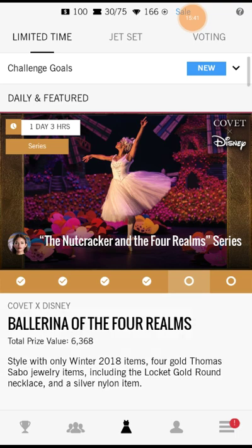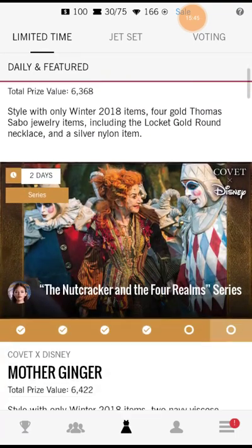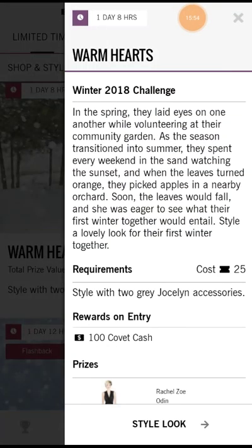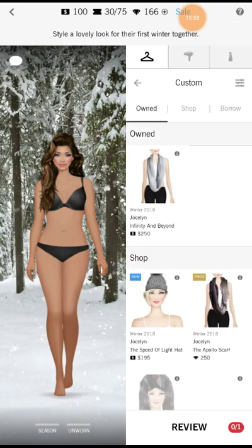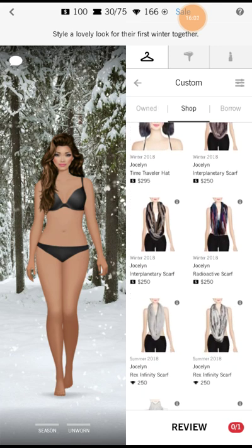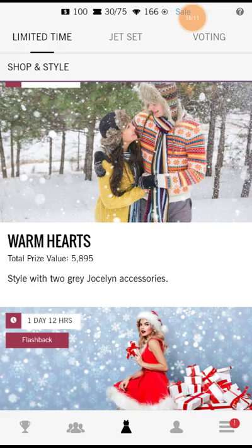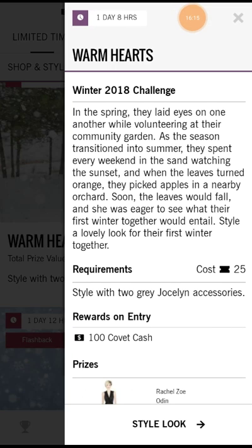Let's see if I can do any of these. I own one of those, so I can do it. Warm Hearts: In the spring they laid eyes on one another while volunteering at their community garden. As the season transitioned into summer, they spent every weekend in the sand watching the sunset, and when the leaves turned orange they picked apples in a nearby orchard. Soon the leaves would fall and she was eager to see what their first winter together would entail. Style a lovely look for the first winter together.